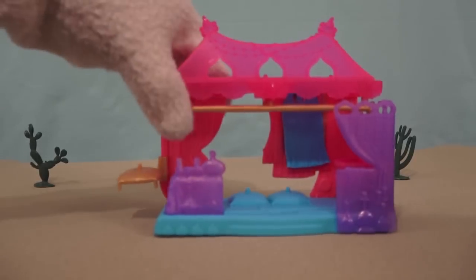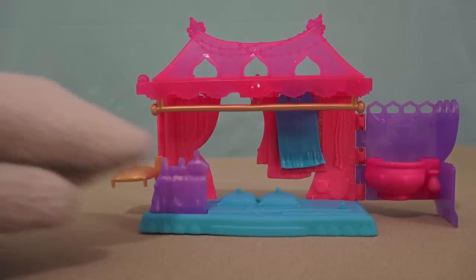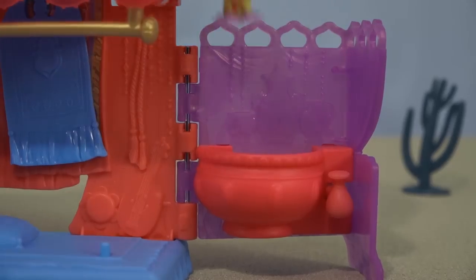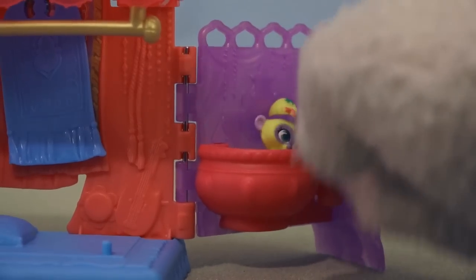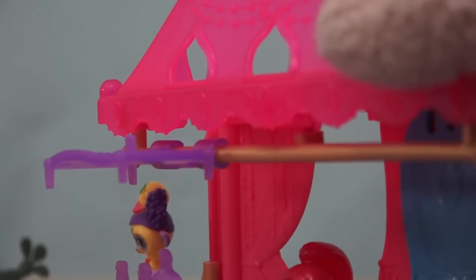Here we have the Magic Carpet Playset, and it is very colorful. It has tons of moving parts for all the Shimmer and Shine figures. You can put them on the pillows, give the monkey a bath, flip, or even go on a magic carpet ride! You can even attach another carpet to the top of the playset and have Shimmer go for a ride. Whee! I hope she doesn't get car sick — I mean, carpet sick!